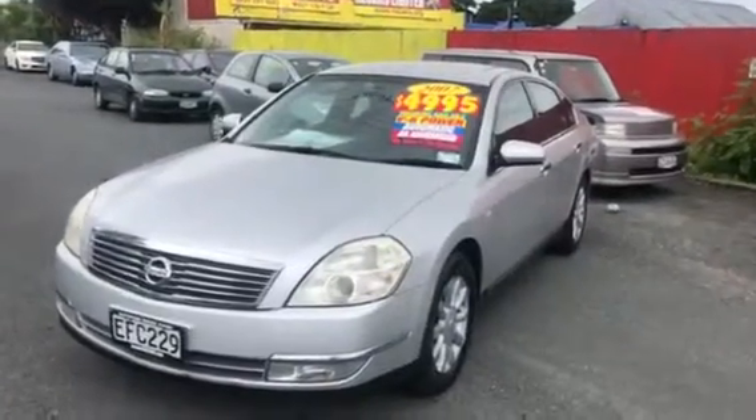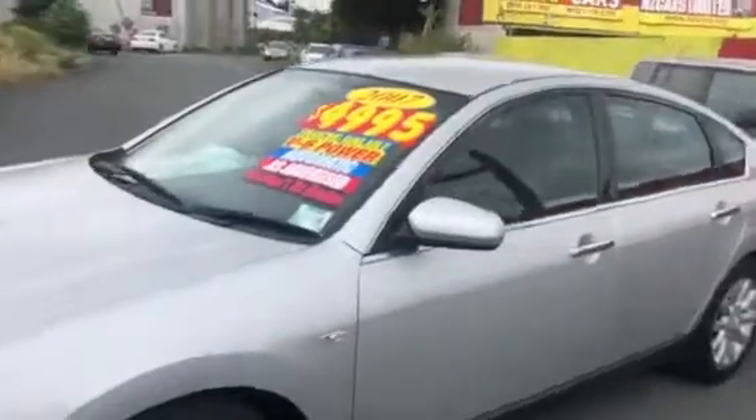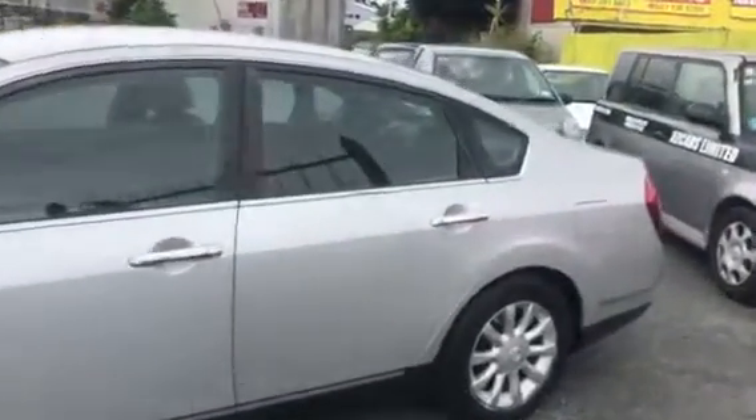Here we go — 2007 Nissan Maxima V6. Power check going for $4995, was $5995 before. We just dropped it on the price to make it special.